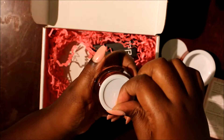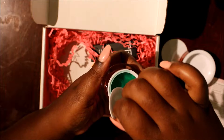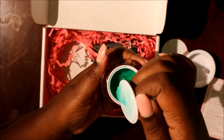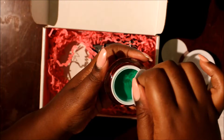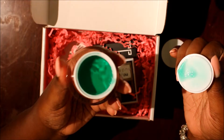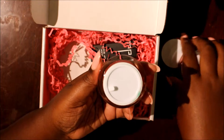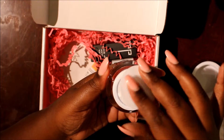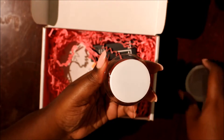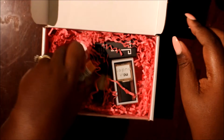I gotta open it to see what it looks like — oh, very green, looks like jelly. It smells like medicine, I guess that's the best way I could describe it. It has like a menthol-y smell — if that's even a term, I don't know.